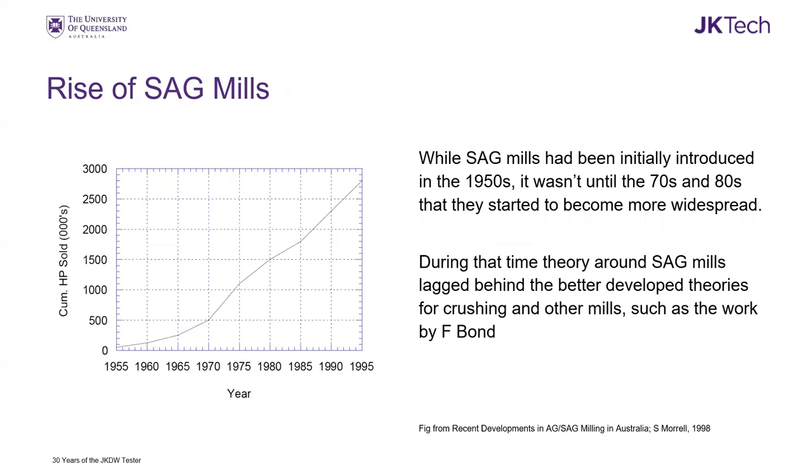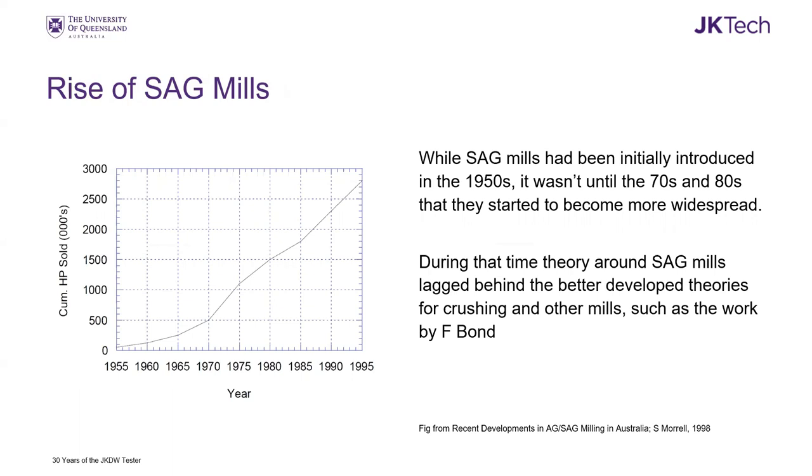Where were we back in the 80s and 90s that got us thinking about creating this tester? The change in industry around that time was the introduction of SAG mills and AG mills. They started appearing in the 1950s, but it was the 1970s and 1980s when popularity really took off, becoming widespread into the 1990s and beyond. A lot of the seminal comminution work done by people like Fred Bond was done before this time, so there was a gap in the theory and modeling around SAG mills.